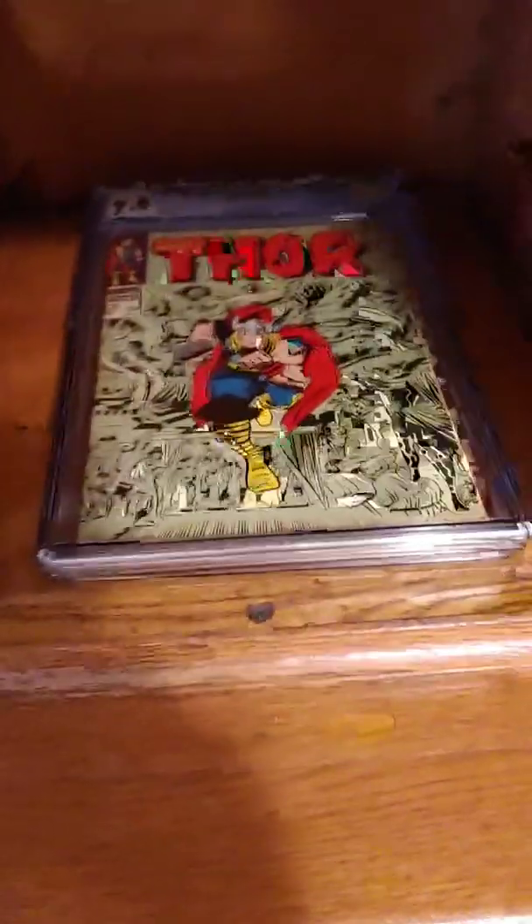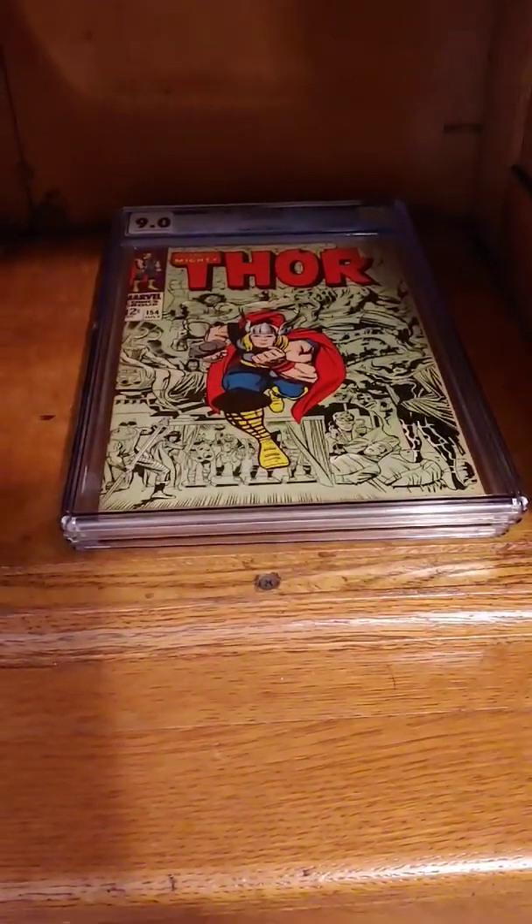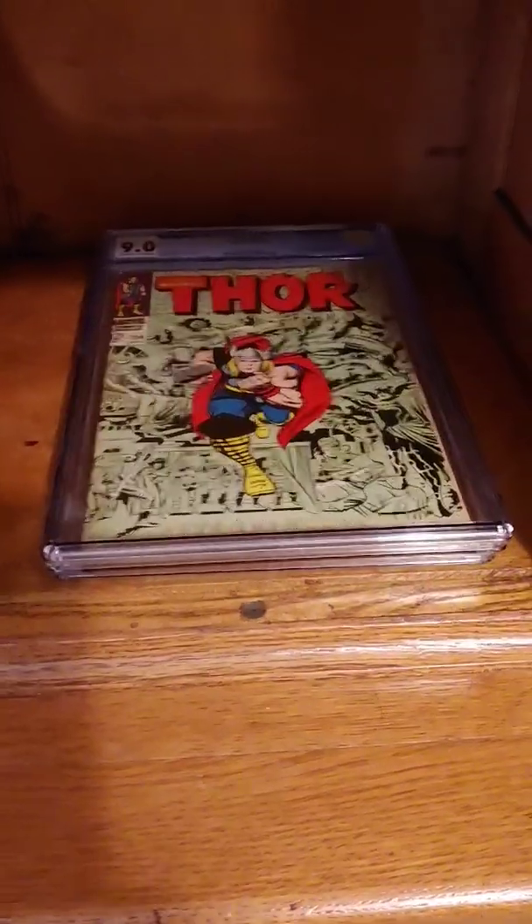I hope you enjoyed this video on how to preserve your comics. That's it. Bye.